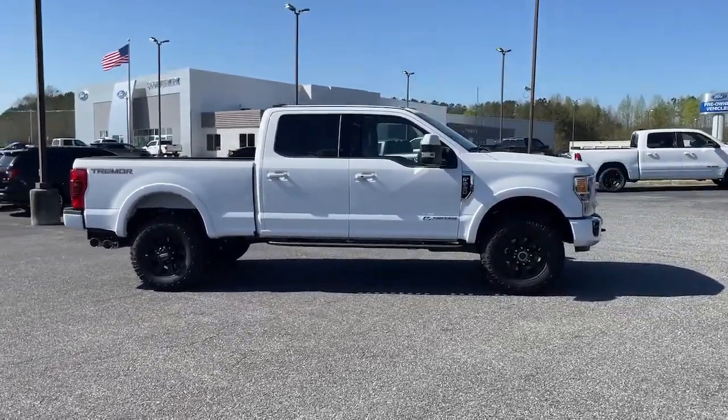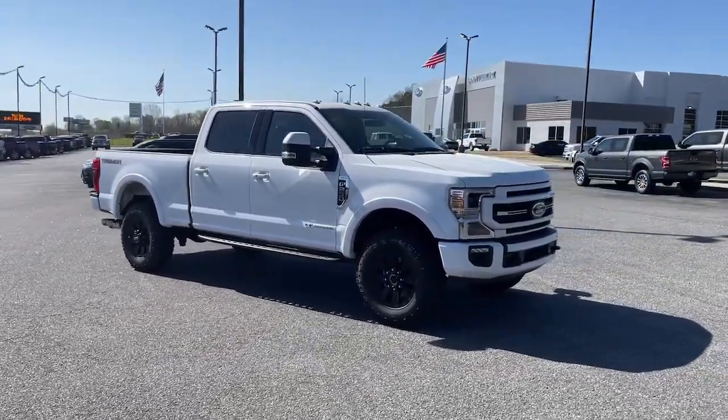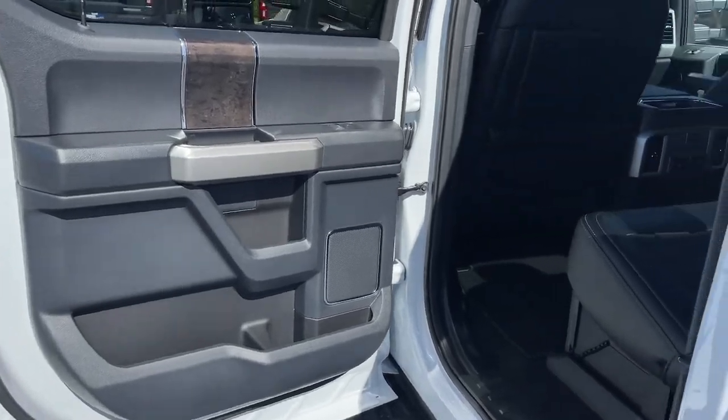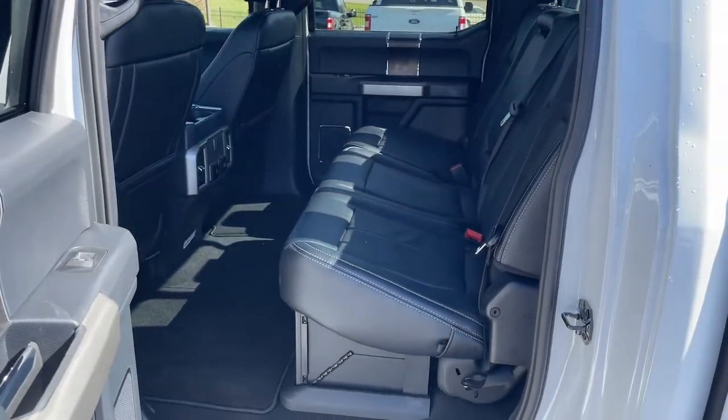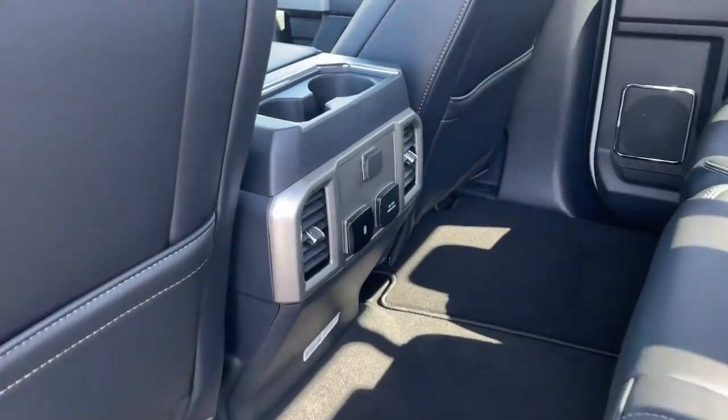The following are some of this vehicle's highlighted options: keyless entry, heated driver's seat, sun and moonroof, navigation system, bed liner, remote engine start, 4x4, fog lamps, electronic stability control, and blind spot monitor.